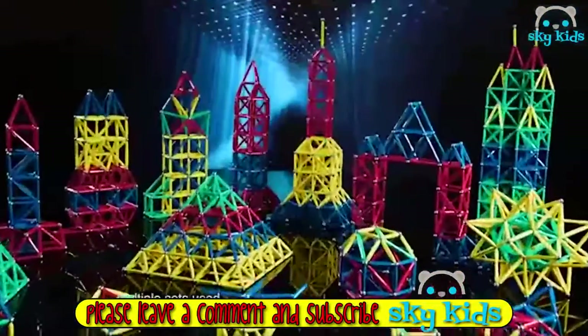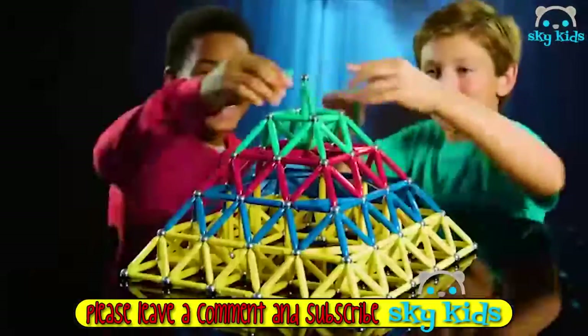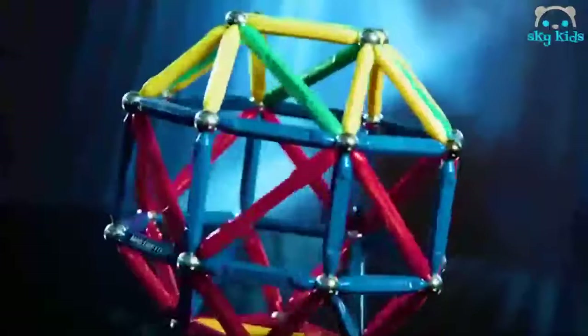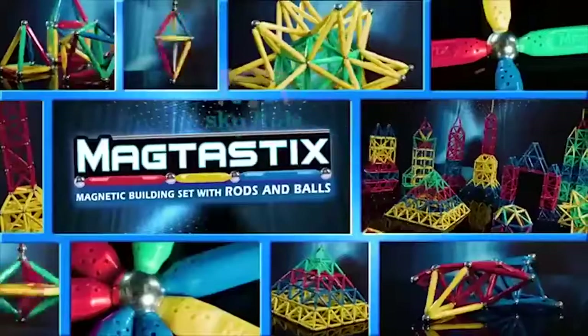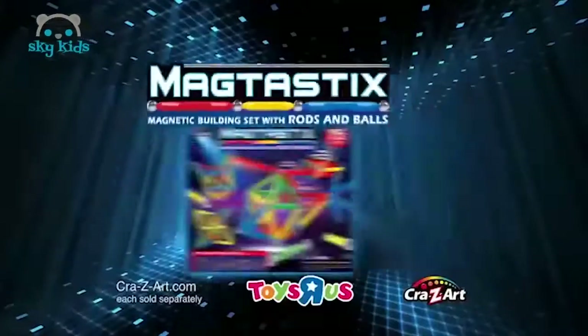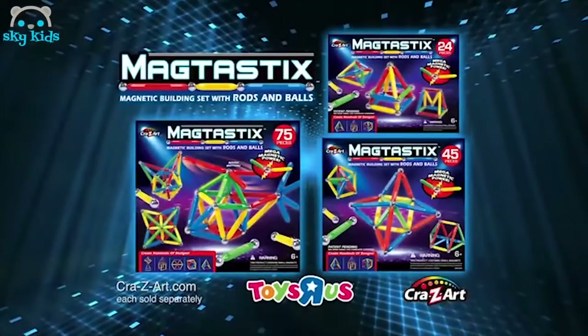Magtastics! You can fill it with Magtastics. You can move it with Magtastics. The magic of Magtastics — the motion of Magtastics, the power of Magtastics. Decide and create hundreds of designs. Magtastics — each set sold separately. Available at Toys R Us.